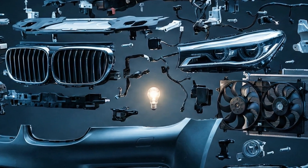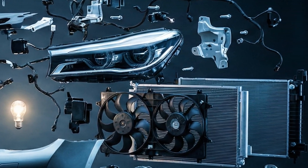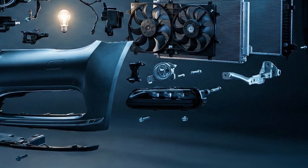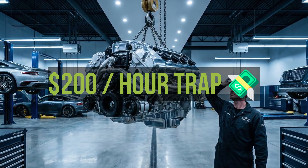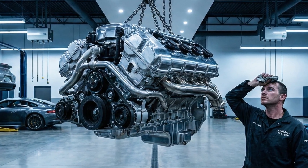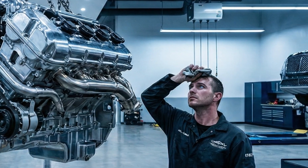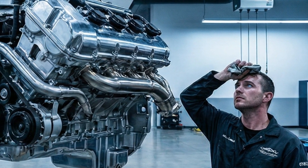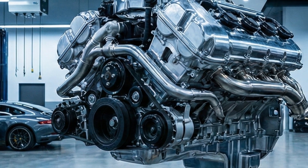German engineers are brilliant, but they are addicted to complexity. To change an oil filter on some luxury cars, you might need to remove the air intake. To change a headlight bulb, you might need to remove the front bumper and the wheel. This is called service position. This complexity is why mechanics charge so much — it's not just the expensive parts, it's the labor hours. A $20 seal might require 10 hours of labor because the entire engine needs to be dropped out of the car just to reach it.